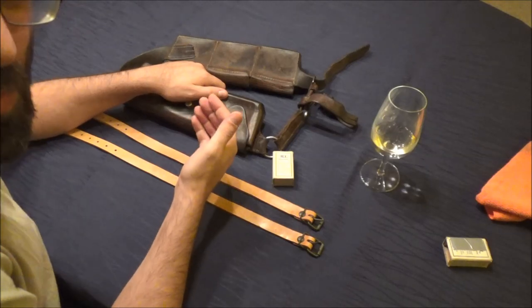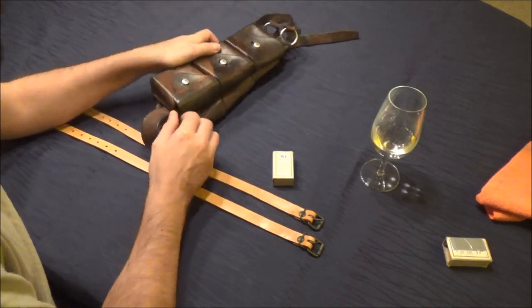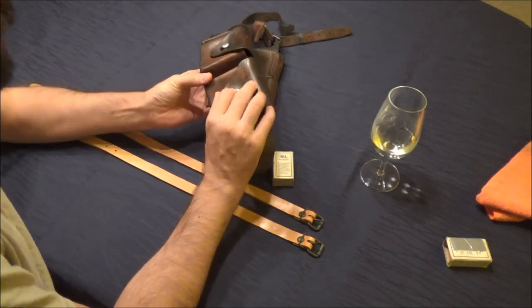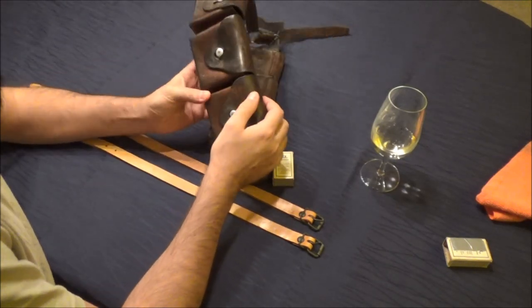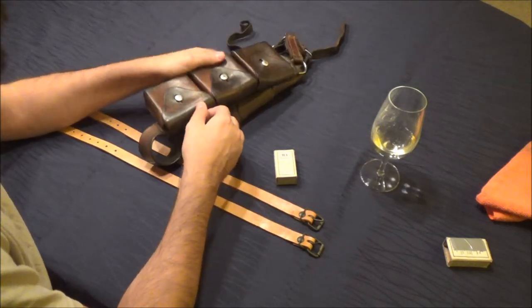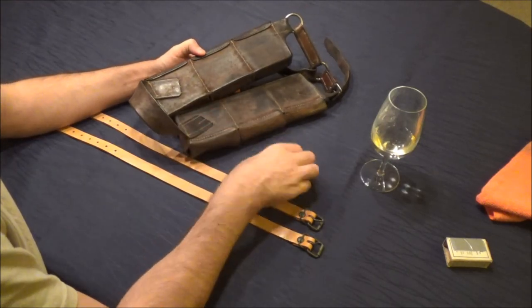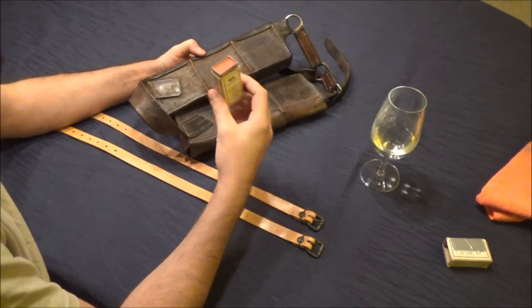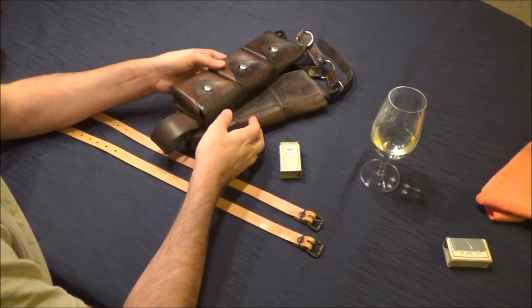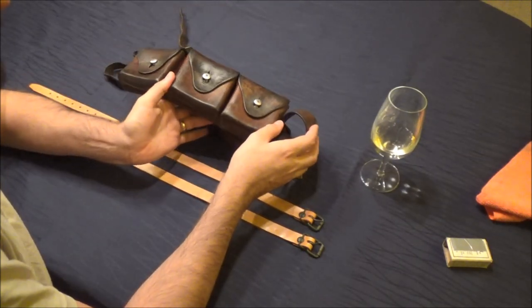I say relatively weather resistant — I managed to pick this bandolier up cheap because it had been left in a cellar somewhere and had superficial mildew all over it. It looked quite nasty, so the guy gave it to me for an absolute song. I knew that all I had to do was freshen it up with some of this wax, and it doesn't look bad at all — certainly for the price I paid.